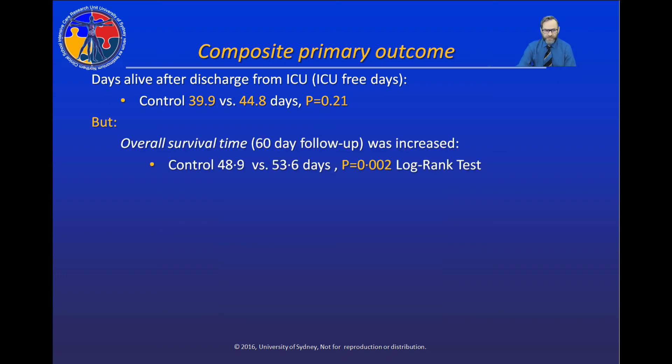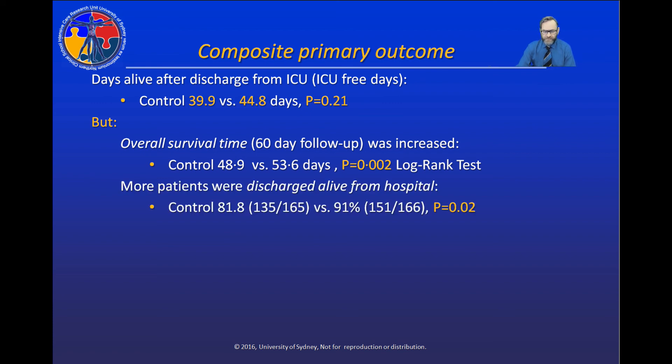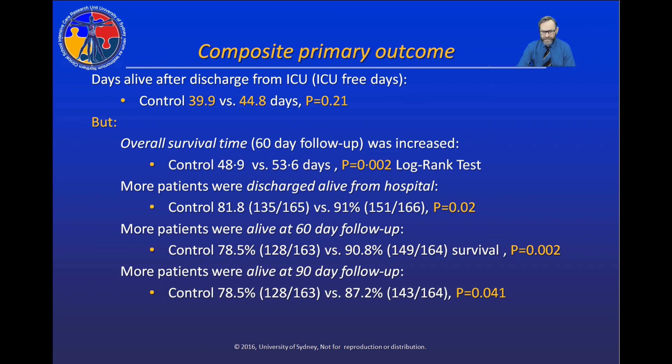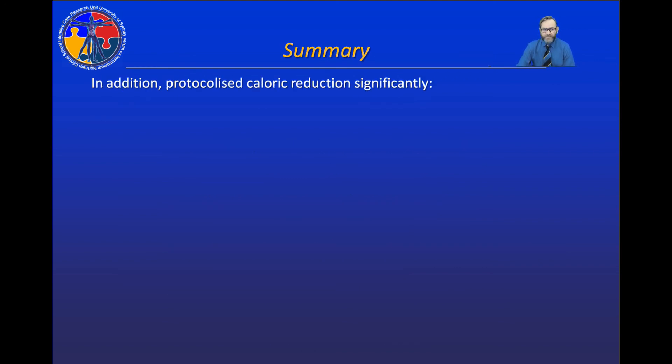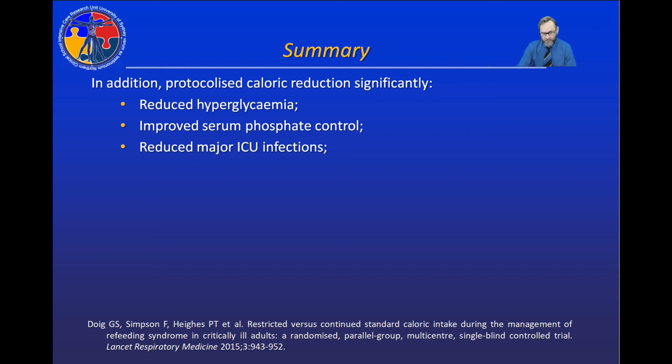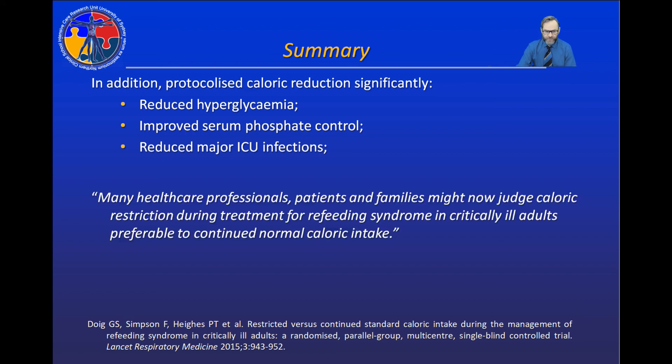But we have to put this into context. Overall survival time was significantly increased, more patients were alive at time of discharge from hospital, more patients were alive at day 60 follow-up, and more patients were alive at day 90 follow-up in those randomized to caloric restriction. In addition, protocolized caloric restriction significantly reduced hyperglycemia, improved serum phosphate control, and reduced major ICU infections. In our publication in the Lancet Respiratory Medicine, we conclude that many healthcare professionals, patients, and families might now judge caloric restriction during the treatment of refeeding syndrome in critically ill adults preferable to continued normal intake.